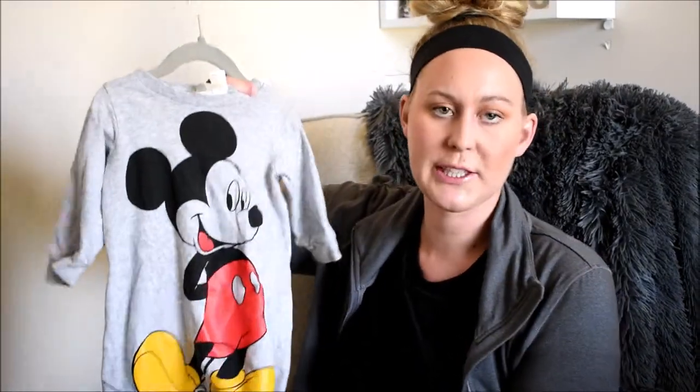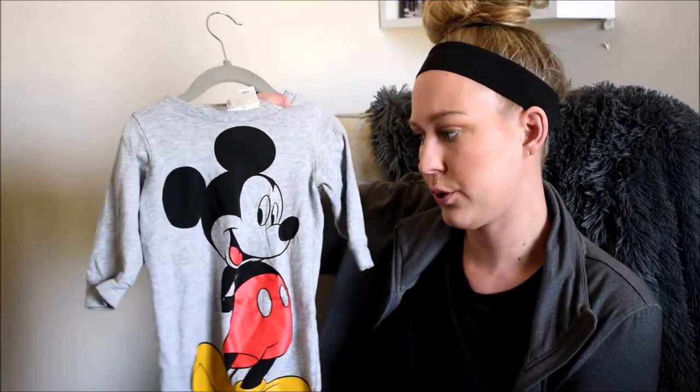The next thing from H&M is this long-sleeve gray jumper with Mickey Mouse on it — great to wear to bed or just around the house. It's super cute and comfortable. This one is in 6 to 9 months, so it fits him right now and he'll probably grow out of it soon. I do like H&M because their sizes run a little bigger — that's why I don't buy much from Carter's, their sizes are just too small.